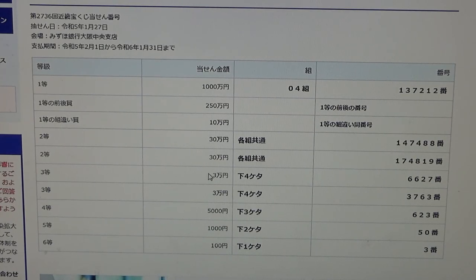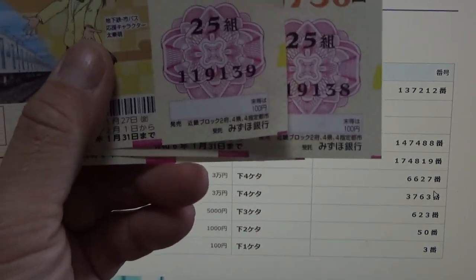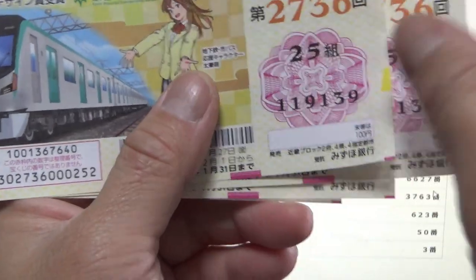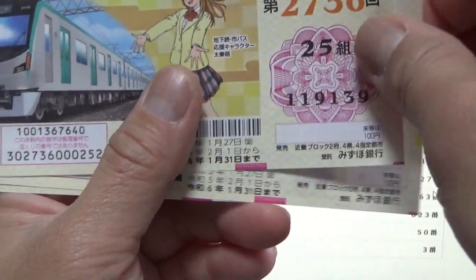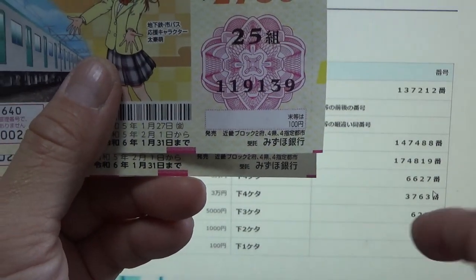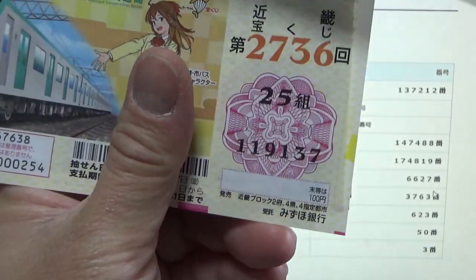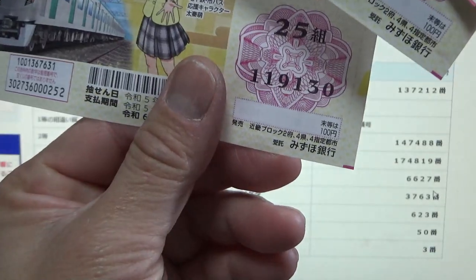To win the first third prize — Sanju-man en — the last four numbers of your ticket must be 6627. I have 9139. I'm pretty sure I lost here because they all begin with 9. If my numbers started with 66 I would be okay, but I'm positive that I lost. To win the second third prize — Sanju-man en — the last four numbers must be 3763. No good for me because my digits start with a 9.